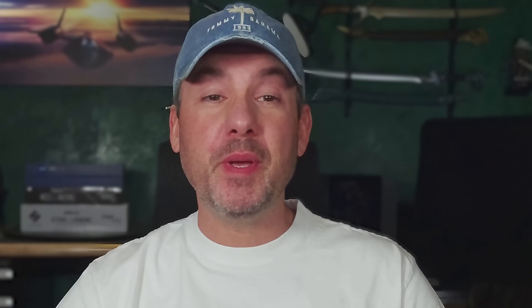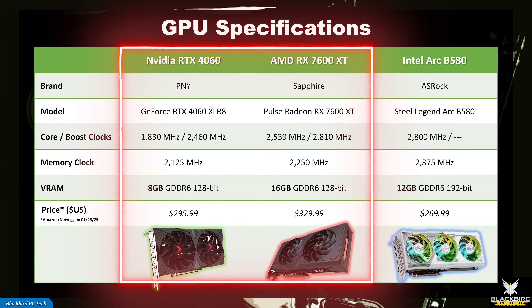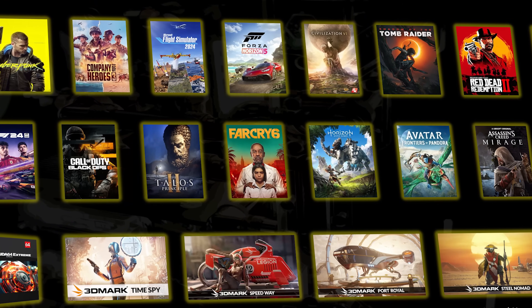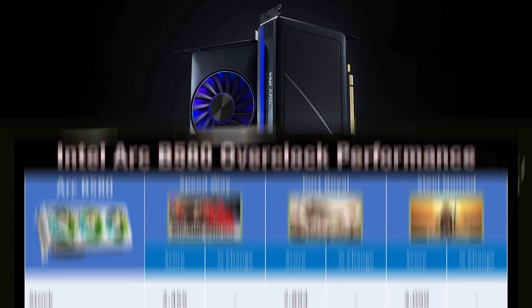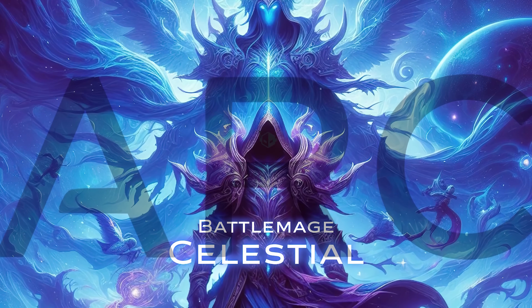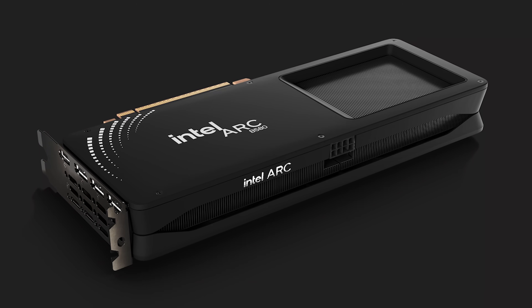In this video, our focus will be on the new Intel Battlemage Arc B580 GPU, and specifically how it compares to the NVIDIA GeForce RTX 4060 and AMD Radeon RX 7600 XT. In addition to showing you benchmarks across 18 games, I'm also going to show you how Battlemage compares with first-generation Intel Alchemist GPUs, and how easy it is to overclock. And if you stick around, I'll show you what's next for Battlemage with the release of the higher-end B770 cards, something you will definitely not want to miss.